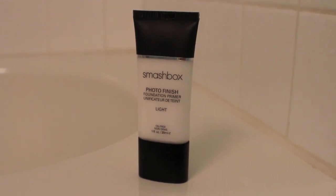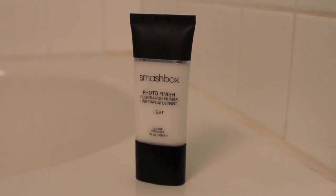Now that my skincare has had a moment to soak in, I like to prime with the Smashbox Photo Finish Primer in light — this is my favorite primer now. I'm just applying this mainly to the T-zone and then blending outwards to make sure it's a light layer everywhere.